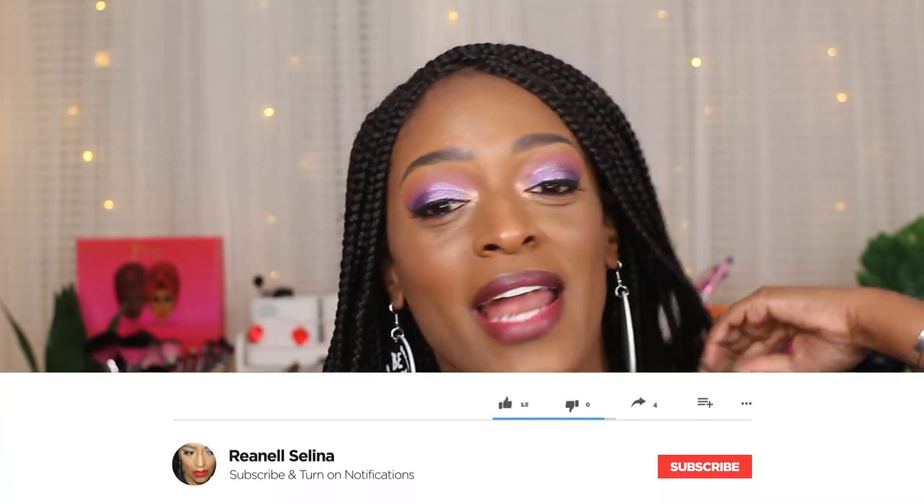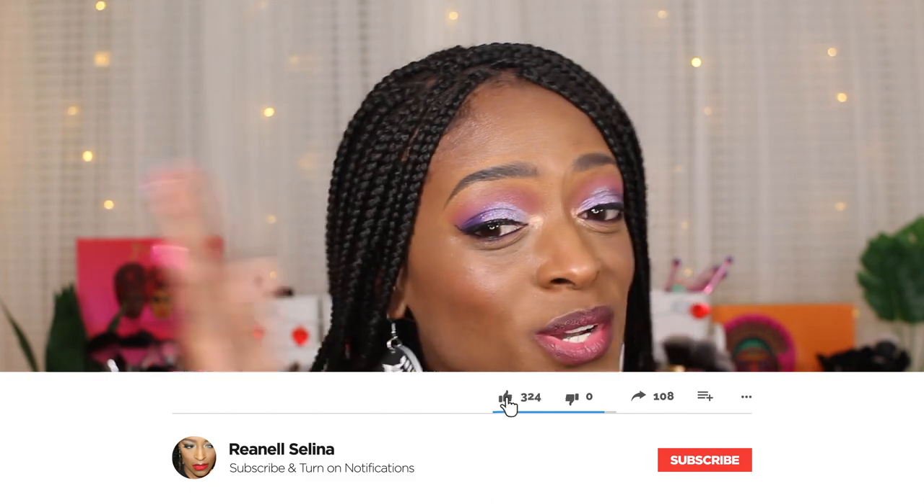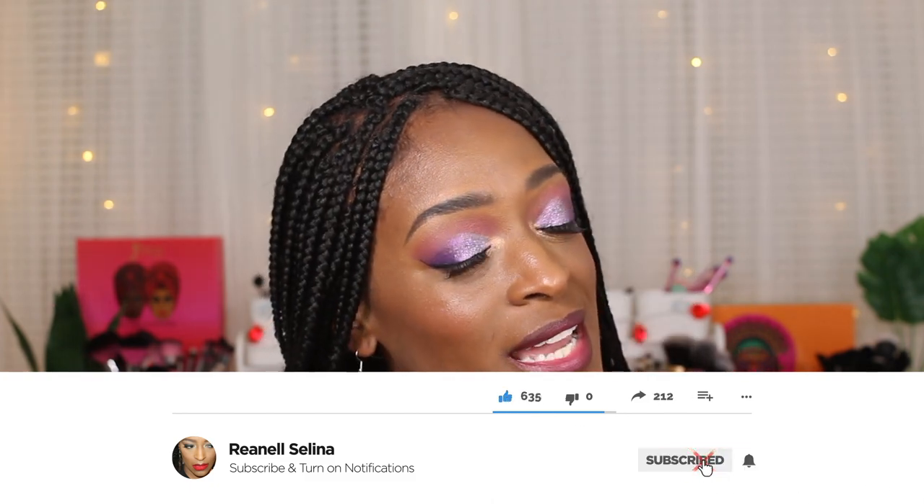Hey guys! I am back with another video. I know I've been MIA but I just wanted to come through, show you guys this makeup look and do a mini haul as well prior to getting into the makeup video. So let's hop into the mini haul and then we will get into this makeup look.